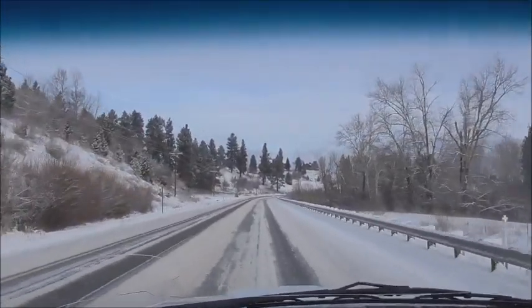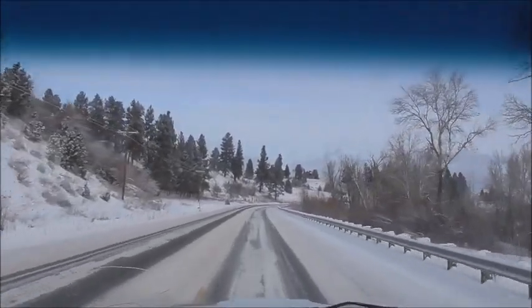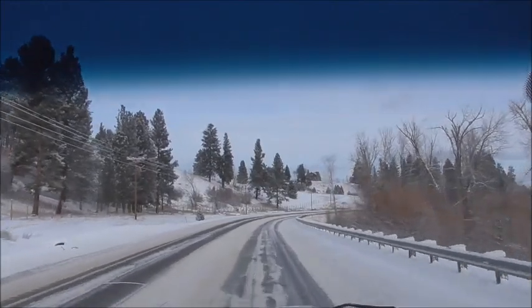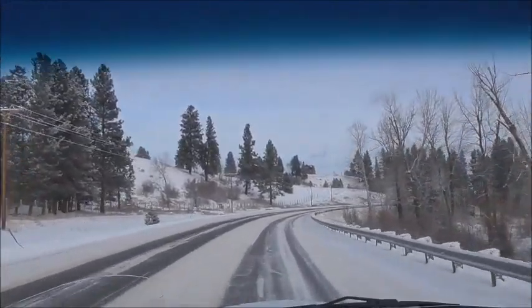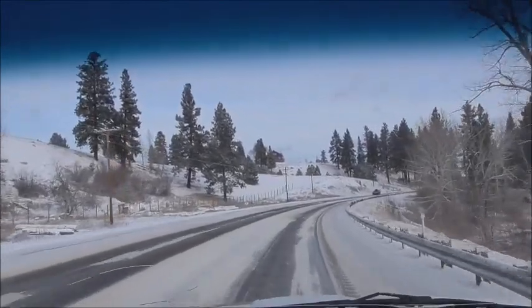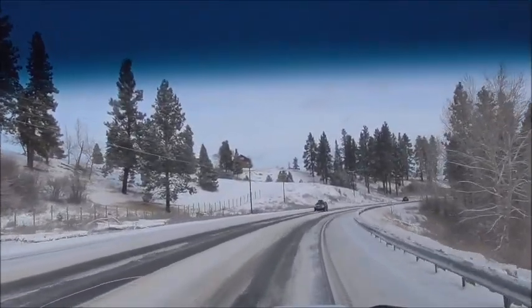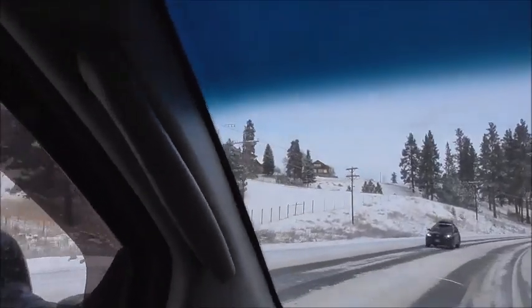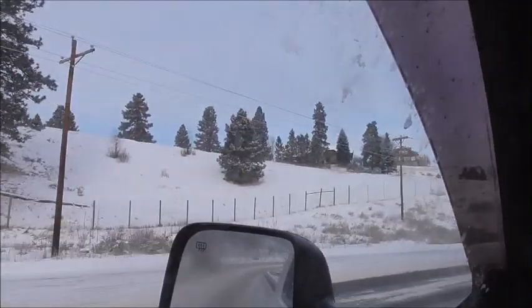If it wasn't so snowy I'd pull over on the side of the road, but it's kind of icy. I don't really want somebody running into us. It's that place right there.